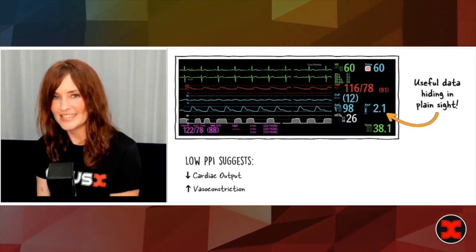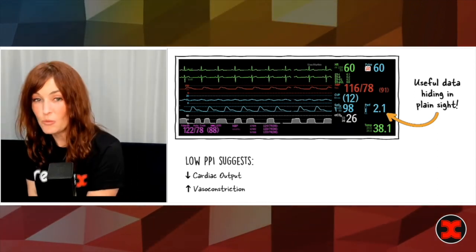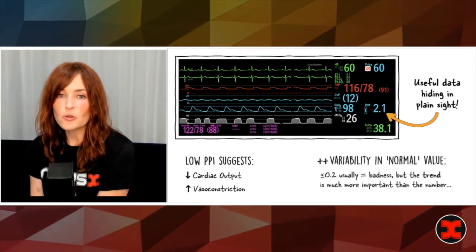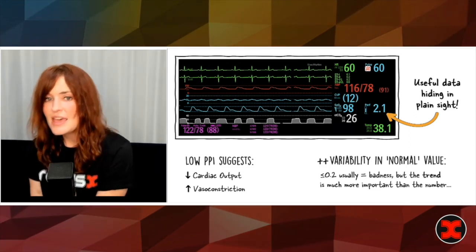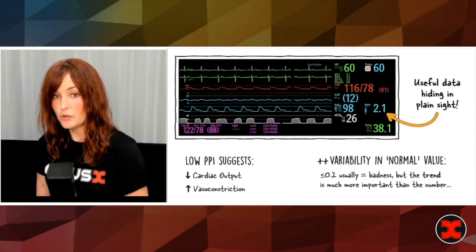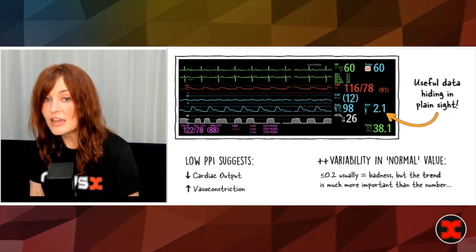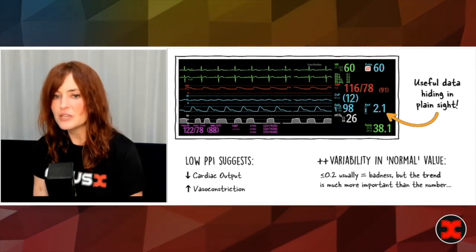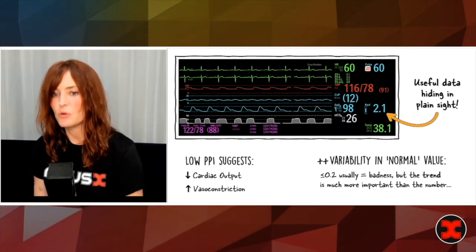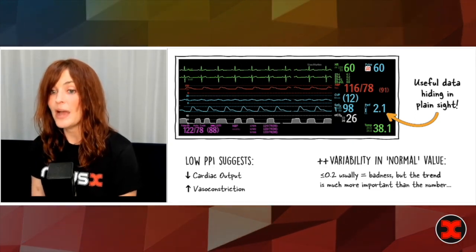The perfusion index — this is a whole lecture by itself — but the bottom line is that a low perfusion index suggests either that the patient has low cardiac output or that they're super vasoconstricted. The issue is there's so much variability in the normal value that it's hard to identify what's normal. The trend is really much more useful, although if it's less than about 0.2 or 0.3, that's bad. But it's just another useful piece of data you can add to the others to help figure out: is my patient hypoperfusing? Because if so, that is when you need to start thinking about whether you need a vasoactive.